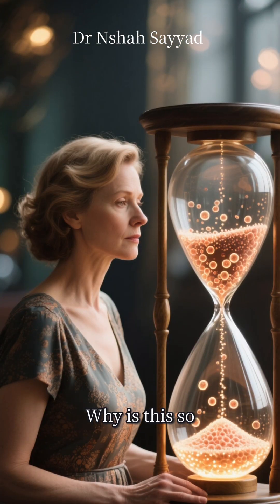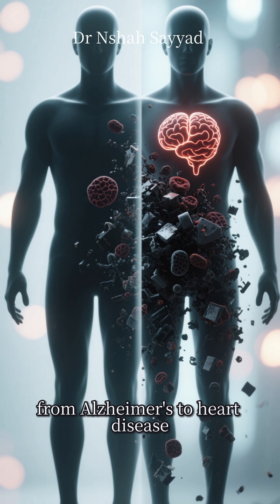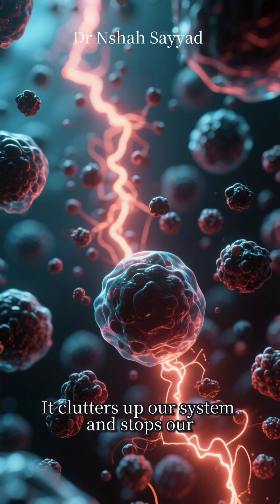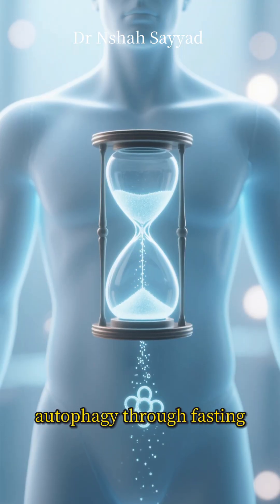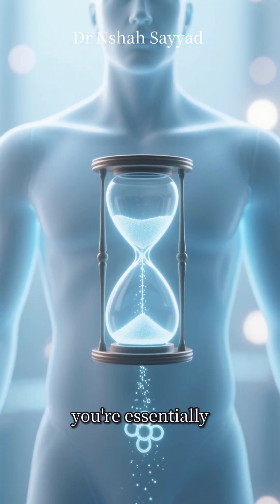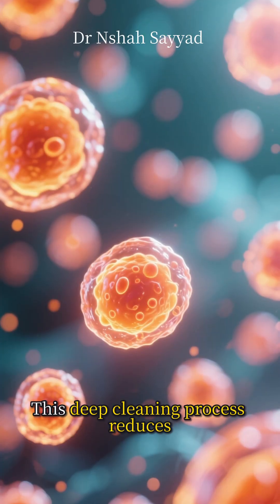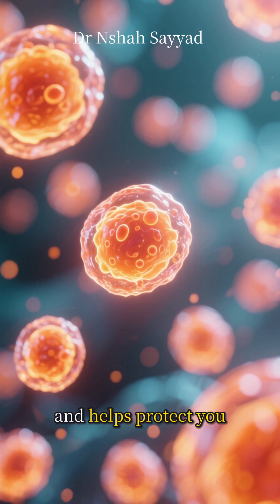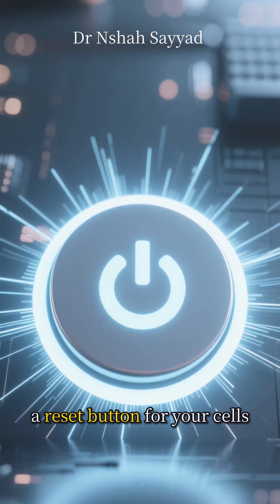Why is this so important for longevity? A lot of age-related diseases, from Alzheimer's to heart disease, are linked to the buildup of this cellular junk. It clutters up our system and stops our cells from functioning properly. By triggering autophagy through fasting, you're essentially helping your body take out the trash on a cellular level. This deep cleaning process reduces inflammation, improves cellular efficiency, and helps protect you against the diseases of aging.